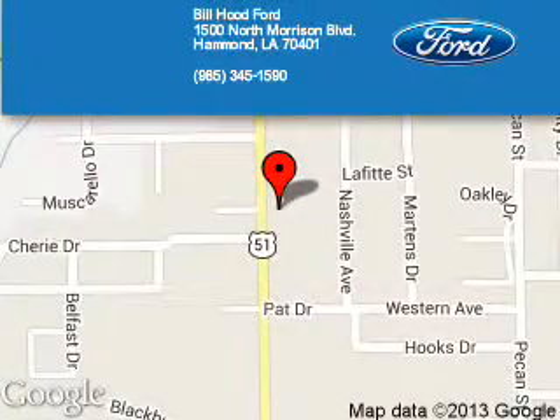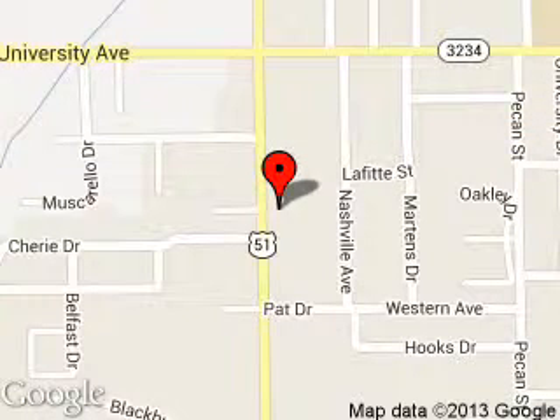Call or click to contact us today. Hill Hood Ford is dedicated to doing everything possible to ensure that the experience you have selecting your next vehicle is a pleasant one. We are located at 1500 North Morrison Boulevard, Hammond, Louisiana 70401.